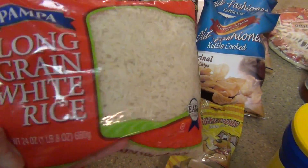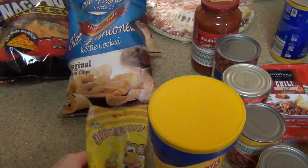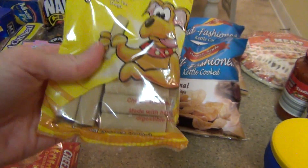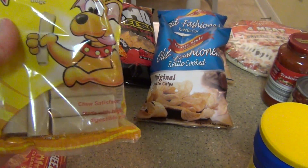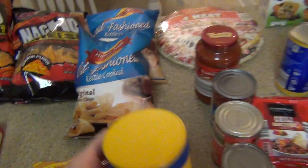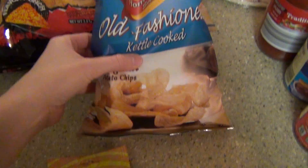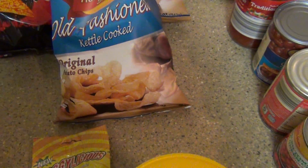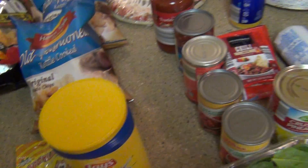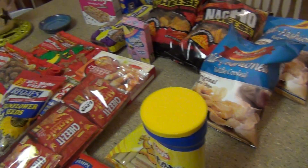Then I got some more Pampa Rice — this is for Bam and Harley. And then I got them some little treats, little baby bones for when I come home in the evening and they've actually been good, so these should last a while. Then I got some Stax chips for my husband and some kettle cooked chips for snacks or as a side. That is everything that I got from the Dollar Tree — like I said, it was about $20.